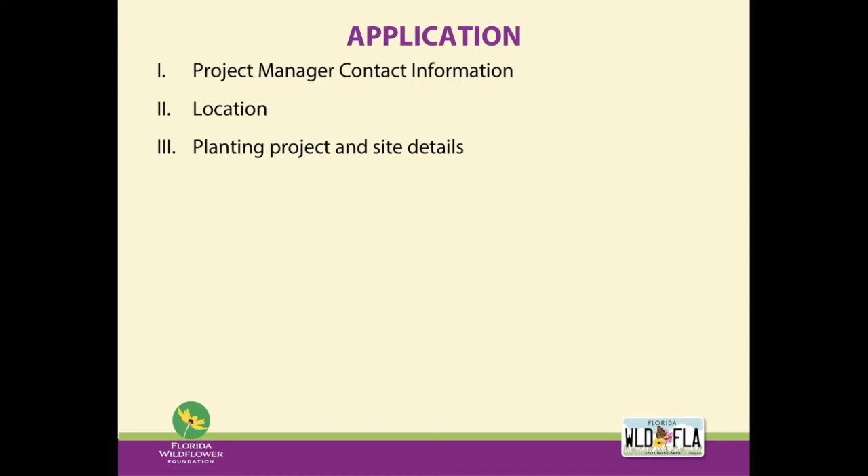For planting project details, we need the specific location within the site — for example, is it at the entrance of a park, a trailhead, next to a visitor center, or in front of a city administration building? GPS coordinates are ideal, and you're welcome to send an aerial or Google map with the planting site marked. We also want to know the dimensions — what shape and size is the planting?